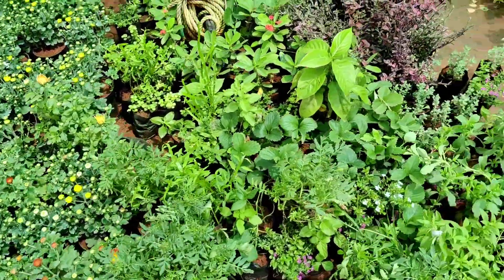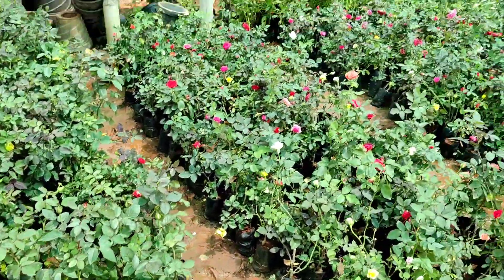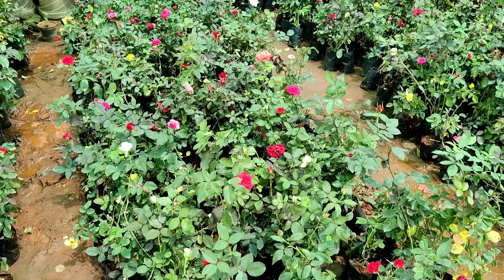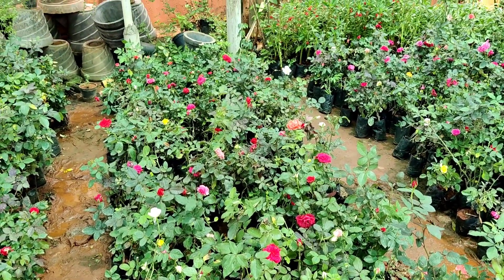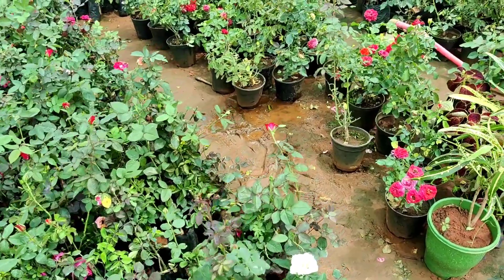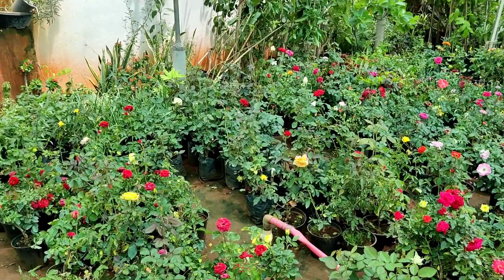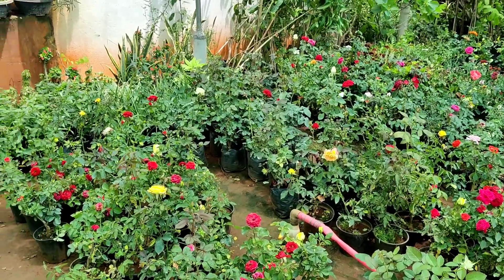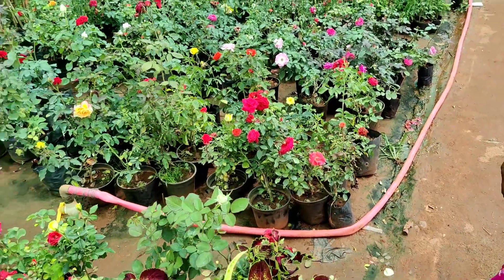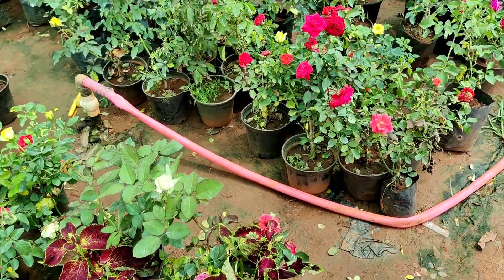You can see all the rose plants in the 20, 25, 30, 40, 50, and 70 range. There are many different colors and lots of rose varieties. Let's see how many rose plants there are.